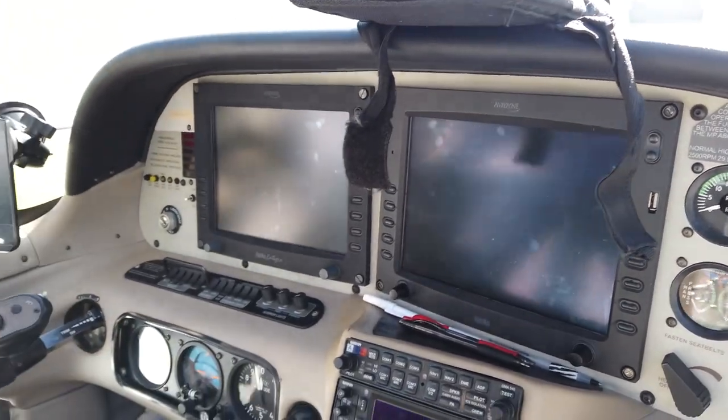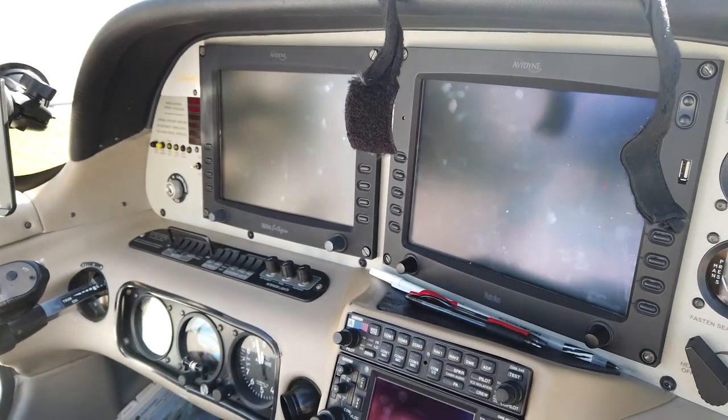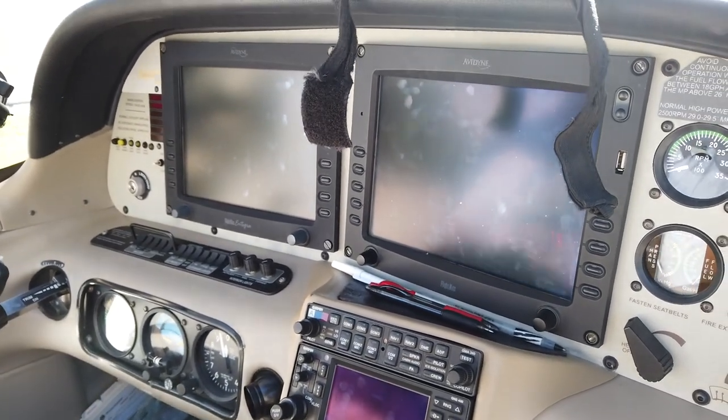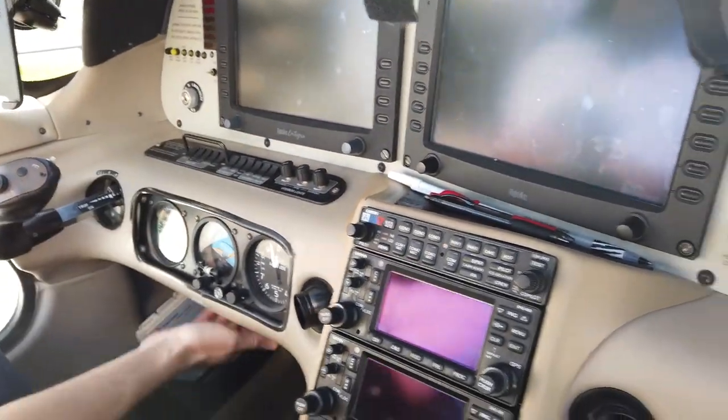You don't have to choose your runway until you get there, because winds change between now and then. You'll pick up the ATIS and they'll say whatever runways they're landing, and then you can load the approach.